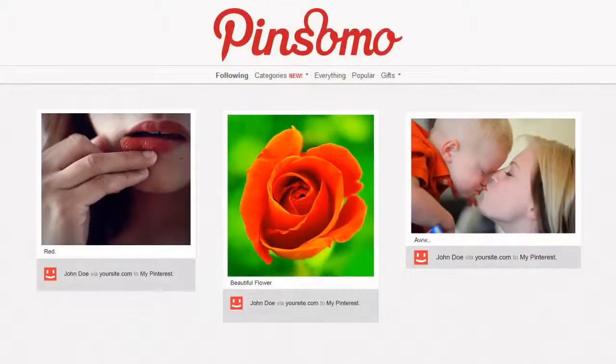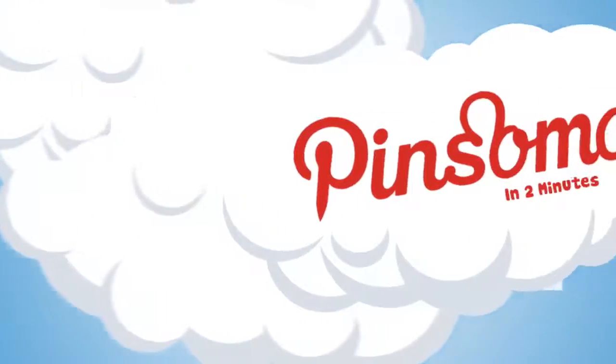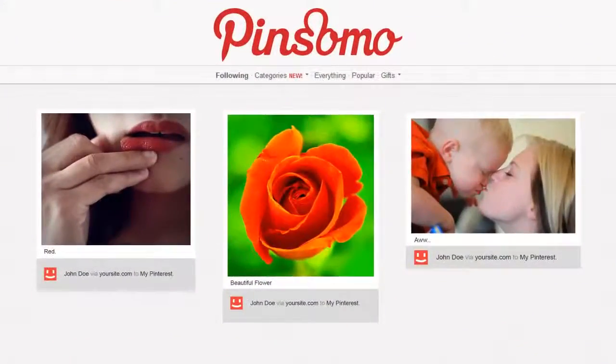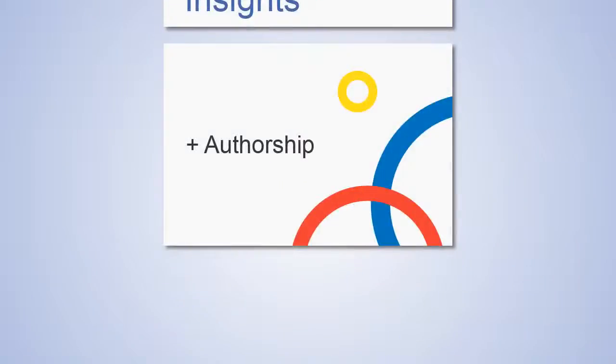Now you can make your site look like Pinterest. It's easy to install — just like you would with all other themes — and your site will look like Pinterest in just two minutes. Pinsomo theme is also integrated with Facebook Open Graph, Facebook Insights, and Google Authorship Markup.